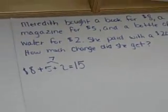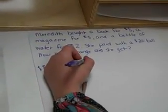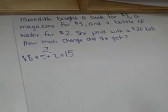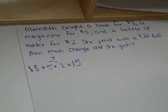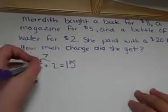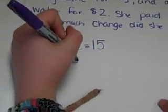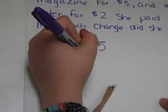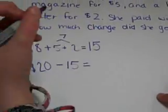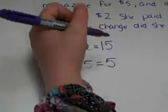That's how much she spent. Now we have to find out how much change she gets. We're going to do $20 minus $15 equals $5. So she has $5.